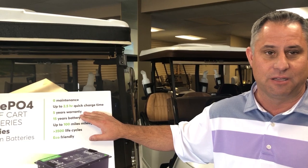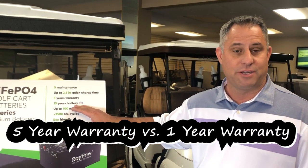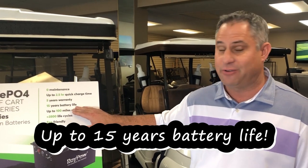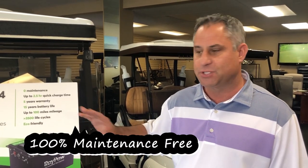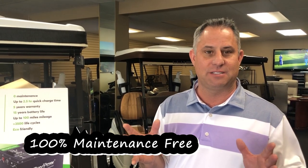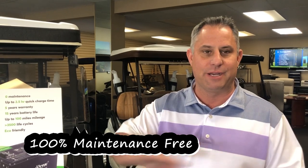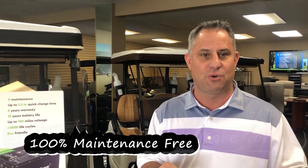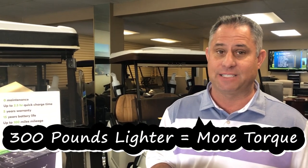Another difference would be the warranty: lithium is a five-year warranty versus a one-year warranty with lead-acid batteries, and up to 15 years battery life. But the greatest thing is it's completely maintenance free. You leave for six months as a snowbird, turn the cart off, come back, turn it back on — boom, ready to go. You don't have to worry about acid eating your garage floors, and it's 300 pounds lighter than lead-acid batteries.